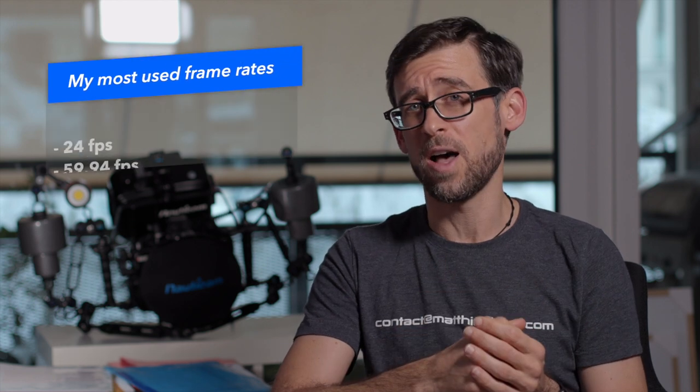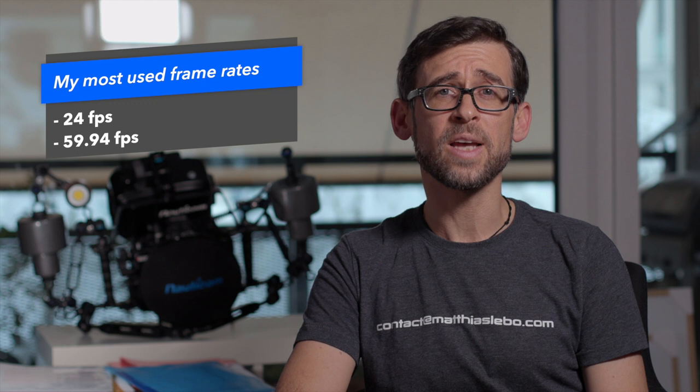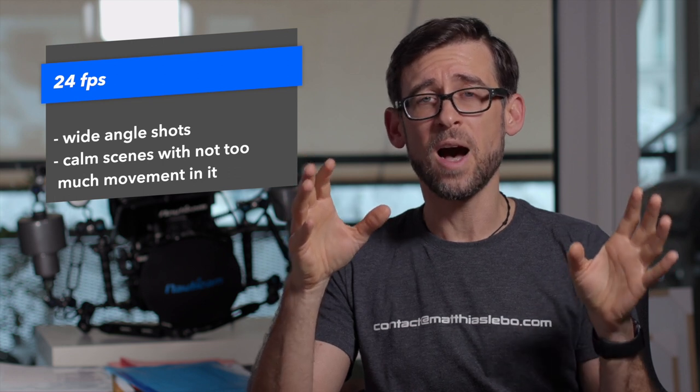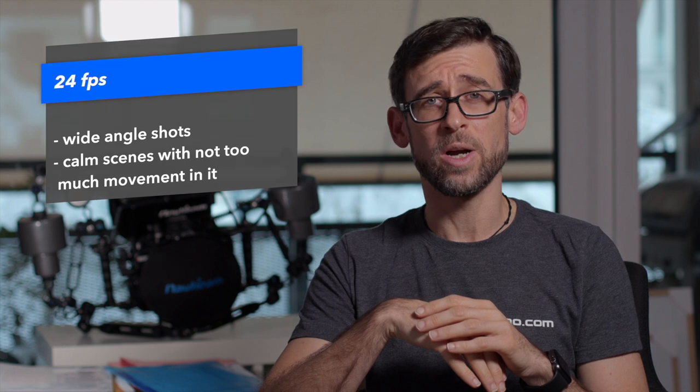I personally use two different settings most of the time on my GH5s: 24 frames per second and 60 frames per second. I use 24 frames per second because it produces the most natural-looking image. I normally use it when shooting wide-angle shots where a little bit of camera shake doesn't create too many problems, and when I have quiet, calm scenes underwater with not too much movement in them.